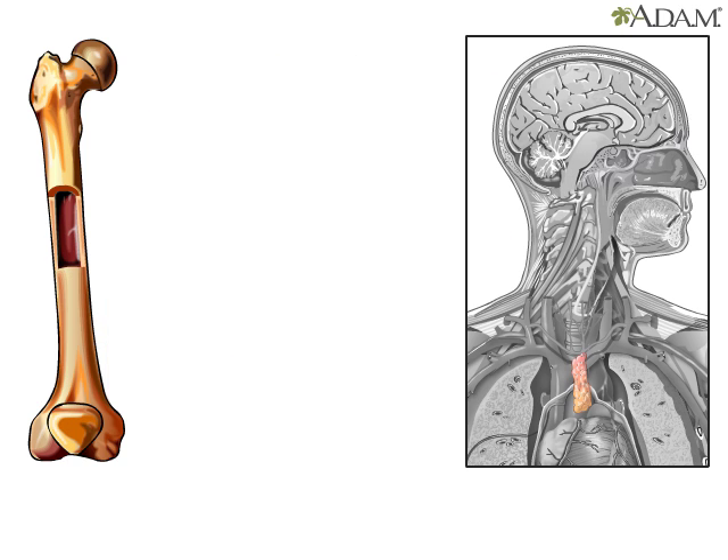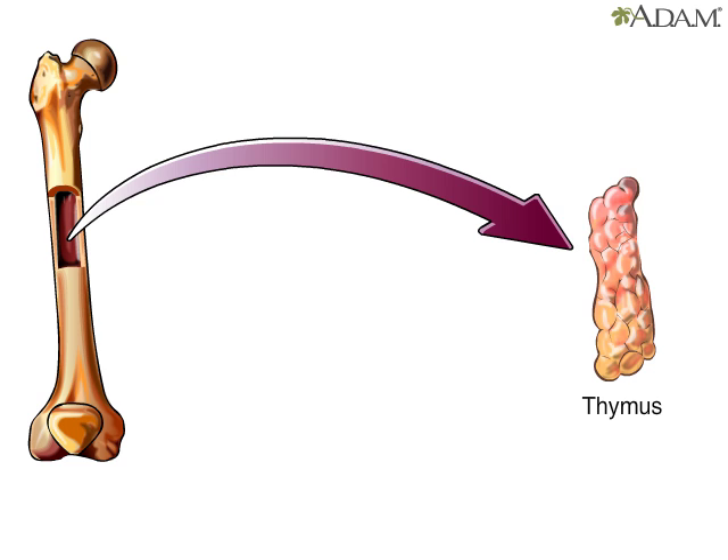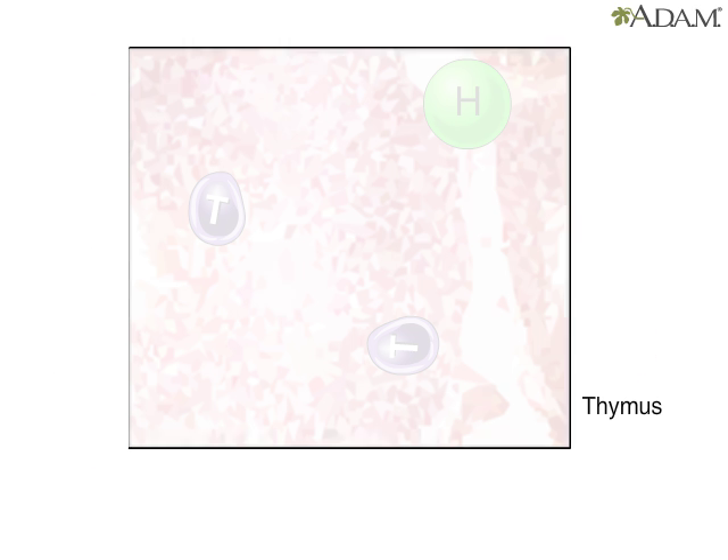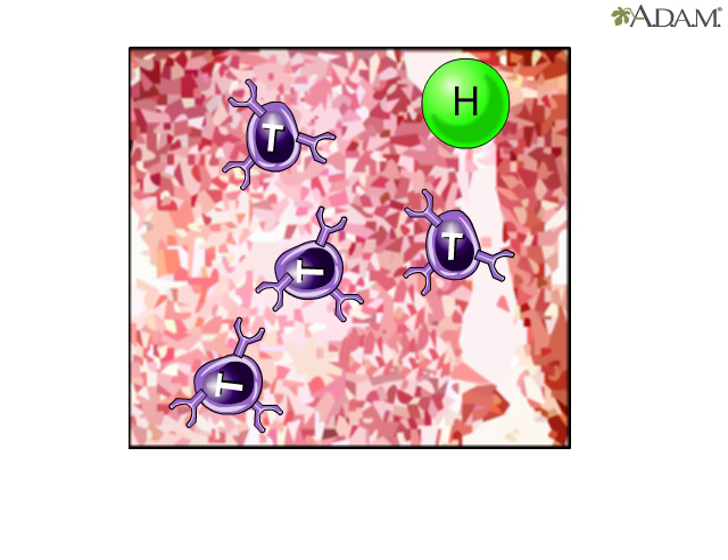One group, called T lymphocytes, or T cells, migrates to a gland called the thymus. Influenced by hormones, they mature there into several types of cells, including helper, killer, and suppressor cells.